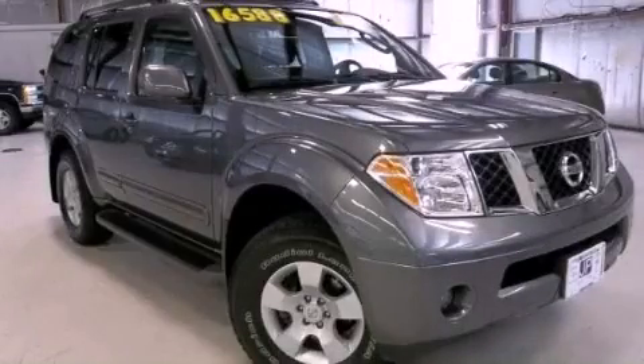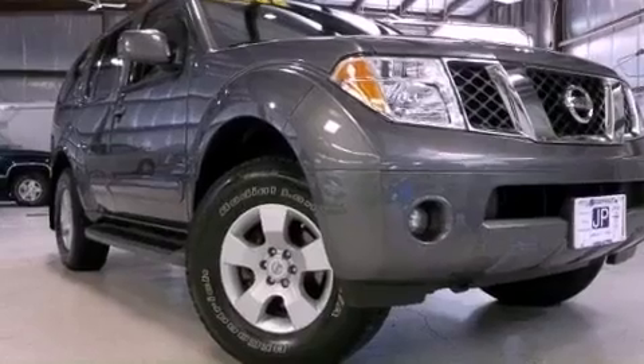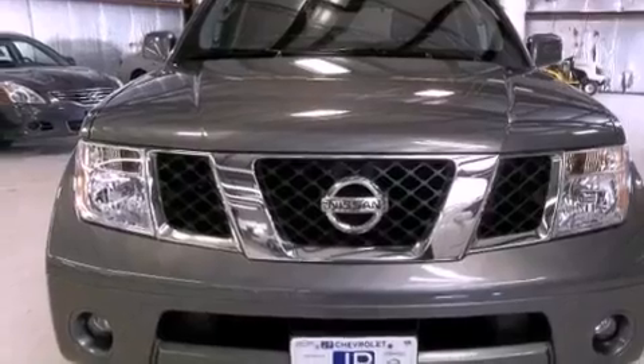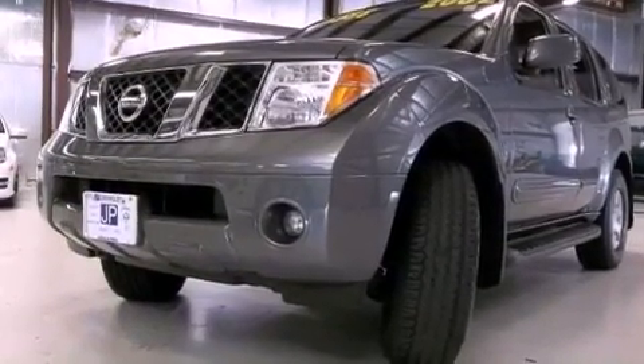This is a 2007 Nissan Pathfinder, a big SUV for big fun. This SUV has a five-speed automatic transmission, a 4.0-liter V6, and the added capability of four-wheel drive.